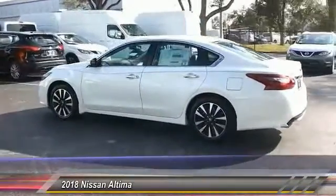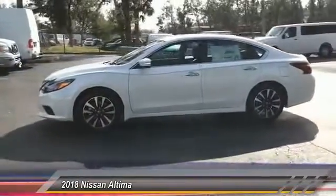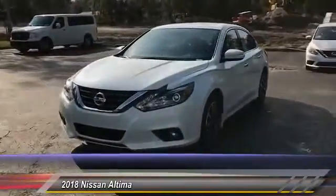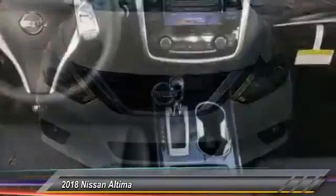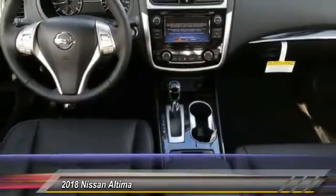Here are some of this vehicle's great options: traction control, keyless entry, remote engine start, stability control, anti-lock braking system, power passenger seat, backup camera, steering wheel audio controls, Bluetooth, and leather-wrapped steering wheel. Drive away with a great deal on this vehicle — call or stop in today.